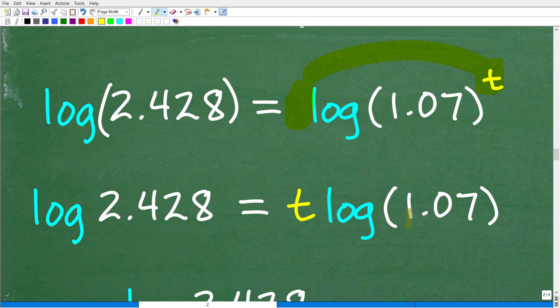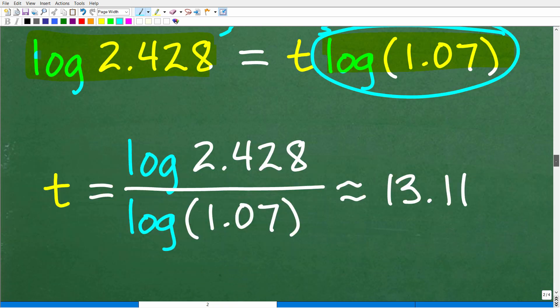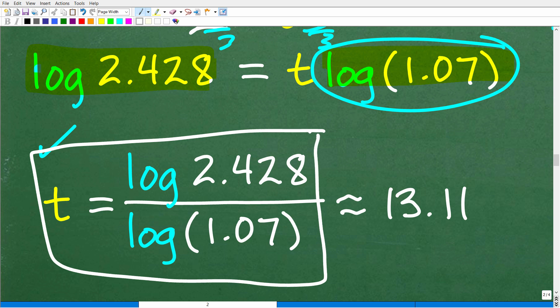Now we have a simple algebraic equation: log(2.428) equals T times log(1.07) — both sides are just decimals. To solve for T, we divide both sides by log(1.07). Write your work in this form, and then use your calculator: go log(2.428) divided by log(1.07). Don't do any calculator work until you get down to this final division step.